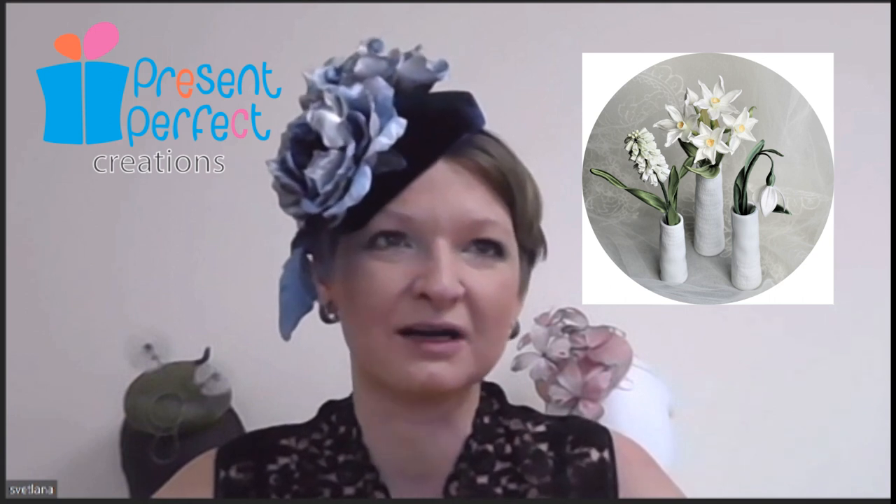A lot of milliners tend to think, 'oh, you just put roses on hats.' But your ethos is no — flowers go beyond that. Yes, there's so much more beyond roses. There are so many other flowers that maybe are slightly understated and sometimes underappreciated. At the moment I'm running an online course in February on small seasonal spring flowers — like paperwhite daffodils, snowdrops, and muscari. They're quite fiddly, but with every flower you make, you become a better maker. Don't underestimate anything.